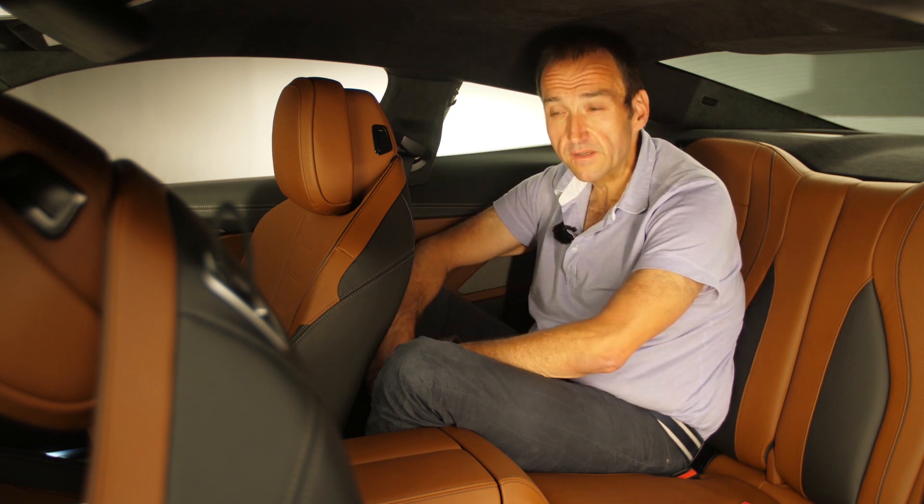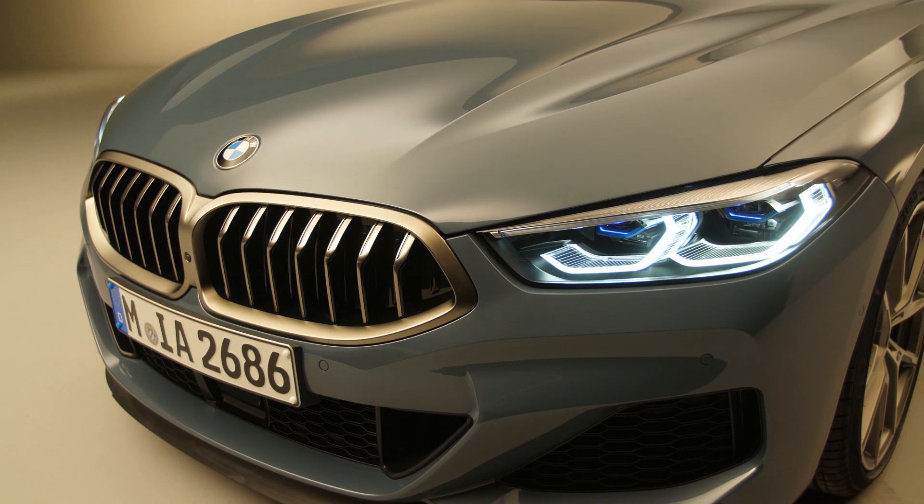Four doors, four proper seats — that's what you'll go for if you're more than two people in the car.